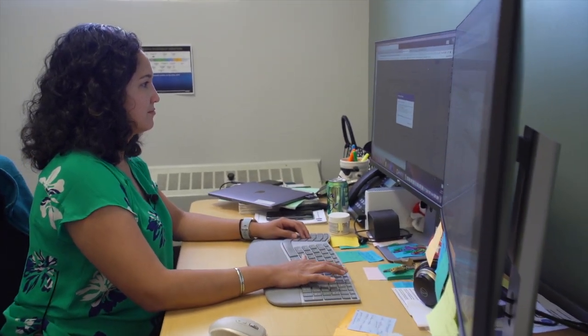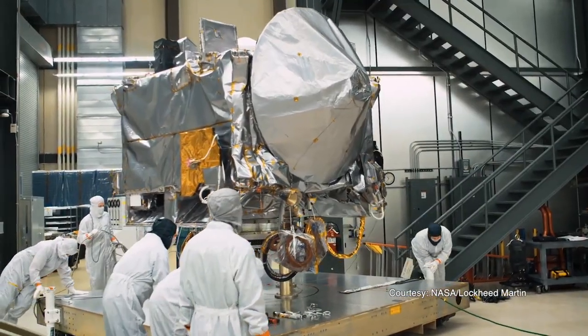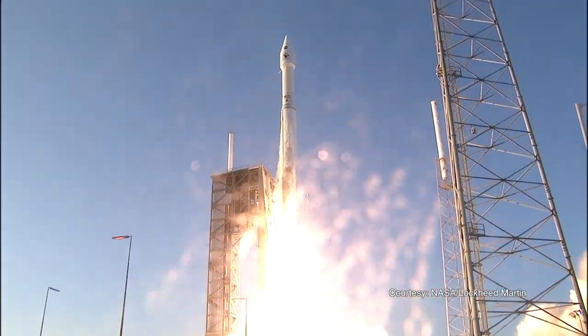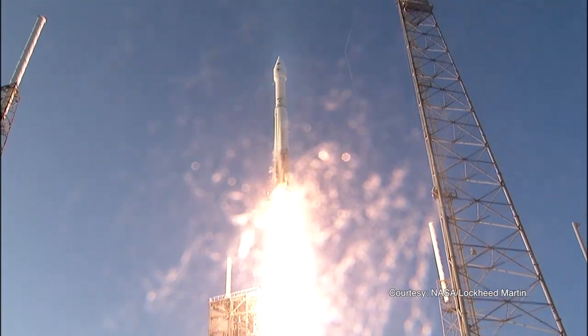I joined the team in 2013, and that was before it actually existed as a physical spacecraft. It was really exciting to watch them build it up and actually then get to go to the launch and now see as these images first start to come down.